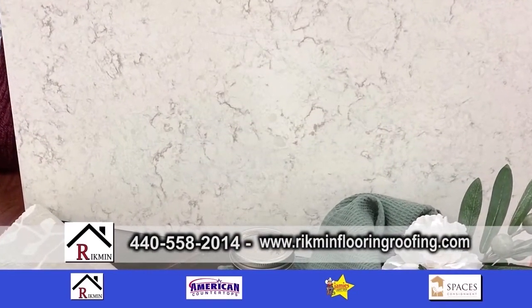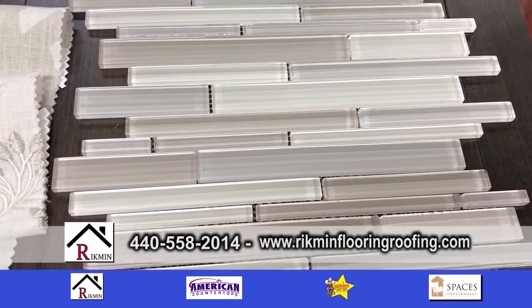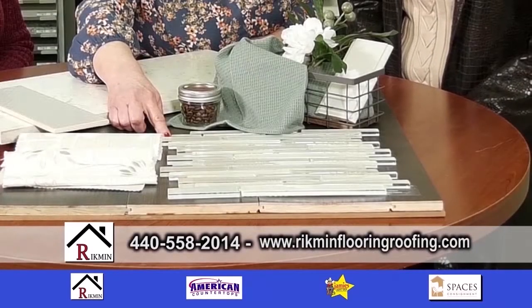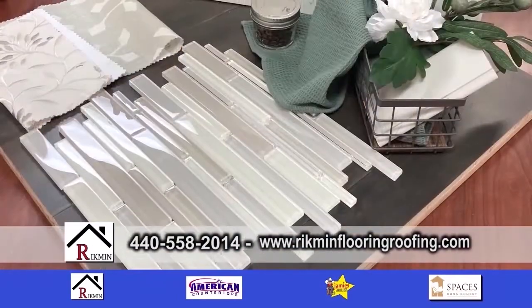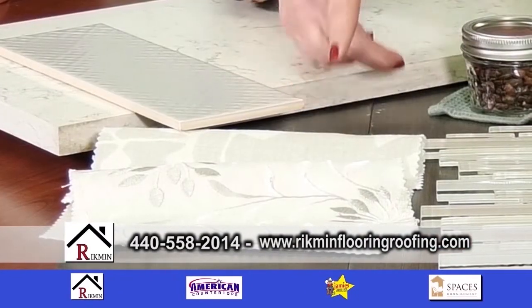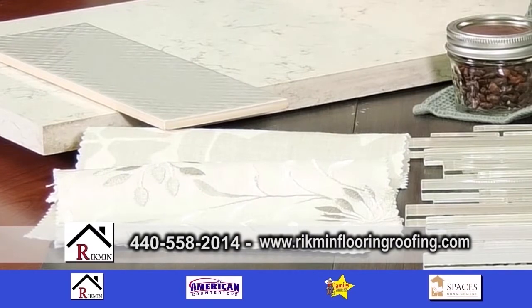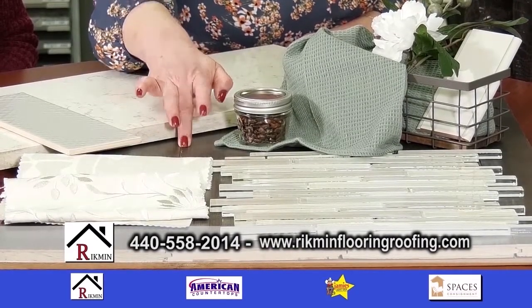The backsplash is glass, and we've got the cabinet color — it all creates a nice soft mood. We've got fabrics that are going to possibly be used for Roman shades in the kitchen, and a nice engineered wood floor that'll hold up to traffic.